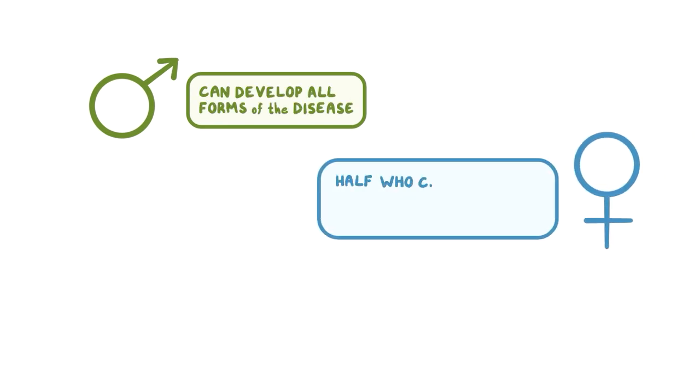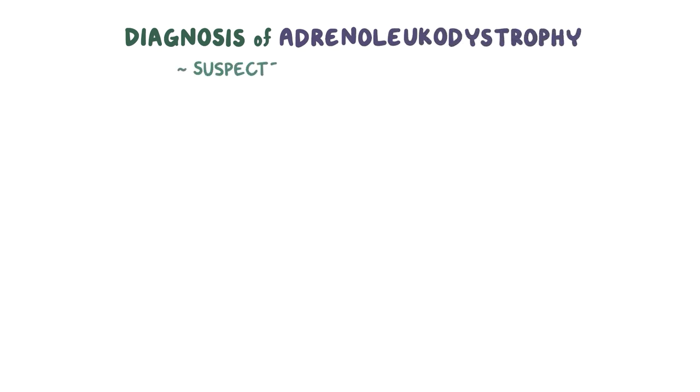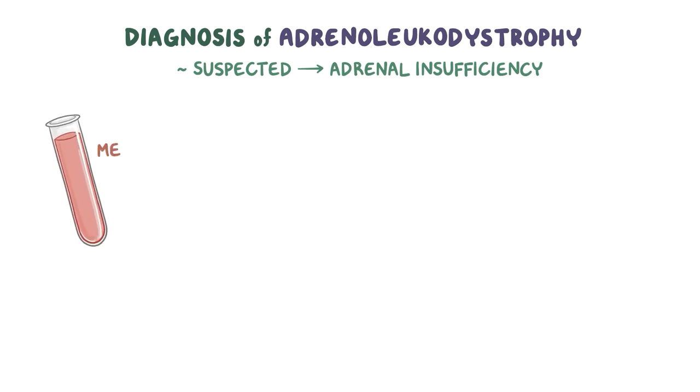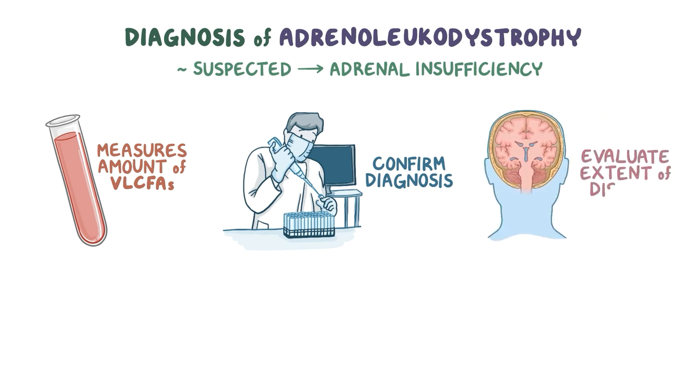While males can develop all forms of this disease, about half of females who carry the ABCD1 mutation will develop AMN symptoms, typically during middle age. Cerebral forms and adrenal insufficiency are very rare in females. The diagnosis of adrenoleukodystrophy might be suspected in people with adrenal insufficiency even in the absence of neurological symptoms. Diagnosis starts with a blood test that measures the amount of VLCFAs, then genetic testing is done to confirm the diagnosis, and after diagnosis, a brain MRI is done to evaluate the extent of the disease.